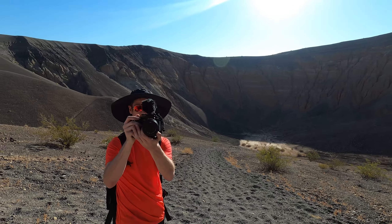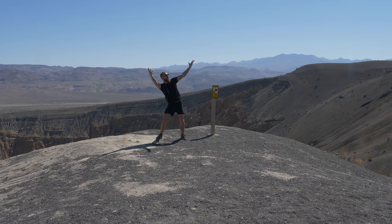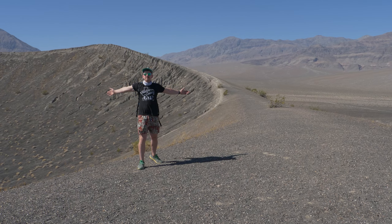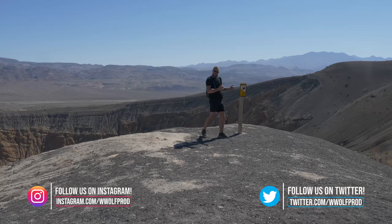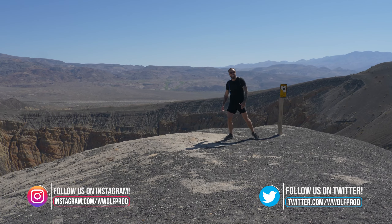Hey y'all, thank you so much for watching! If you enjoyed the show and want to see more, share the video with all your friends — it really helps us out. Every like, every comment, and every subscriber moves us up further on YouTube's algorithm, making it easier for us to bring more and better content to you. Until next time, stay safe and have a great week!